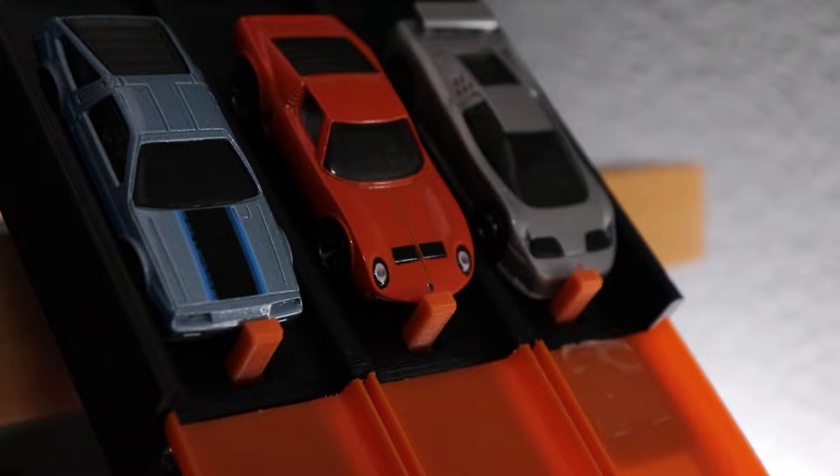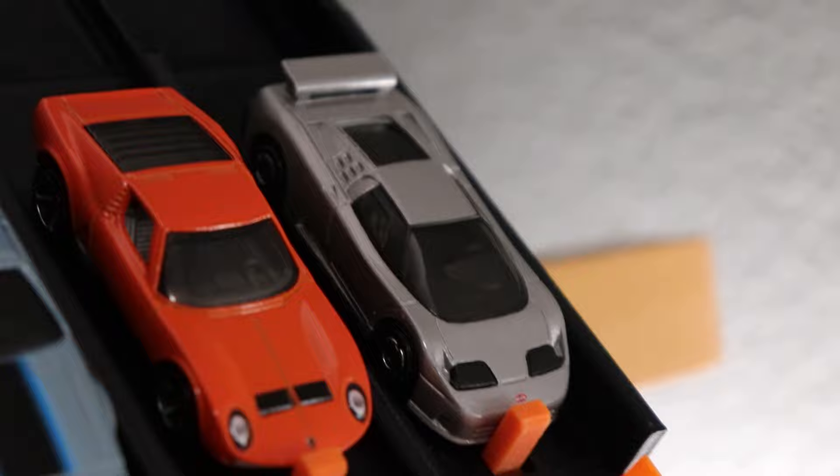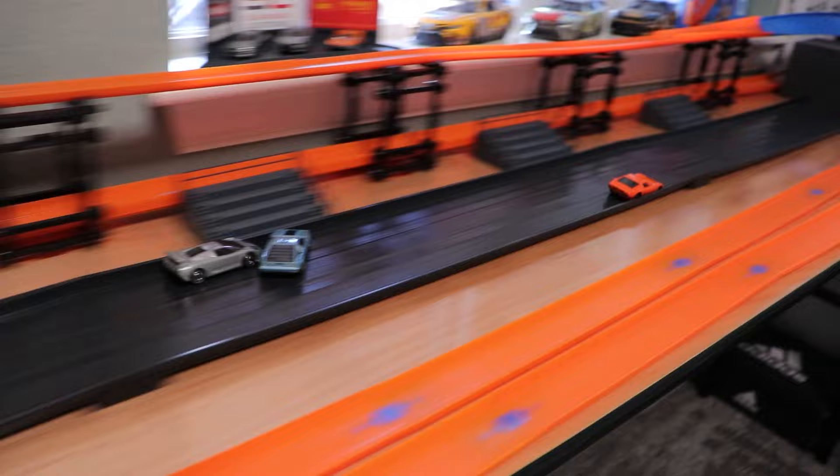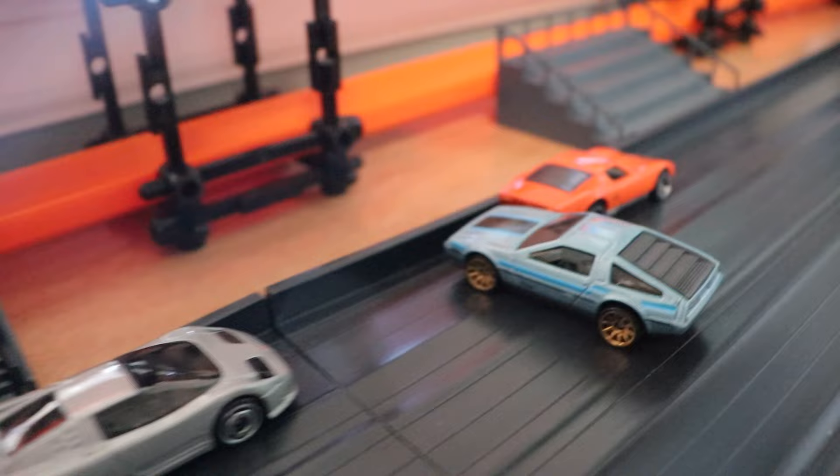And finally our scariest matchup yet — the retro supercars. We've got the DMC DeLorean on the inside, the Lamborghini Miura in the middle, and the notoriously fast Bugatti EB110 on the outside. Three, two, one. The Miura shoots up the middle just getting out of the way before the DMC crashes and blocks the Bugatti, who unfortunately does not move on. It's going to be the Miura taking the win and moving on to the next round.